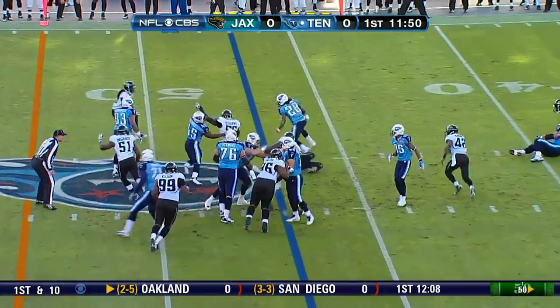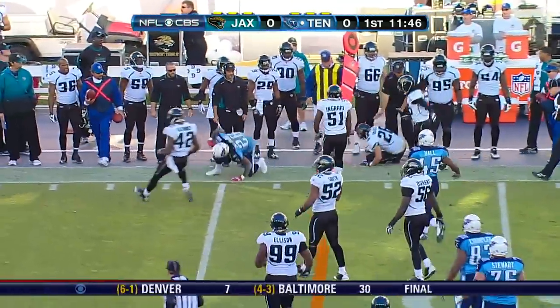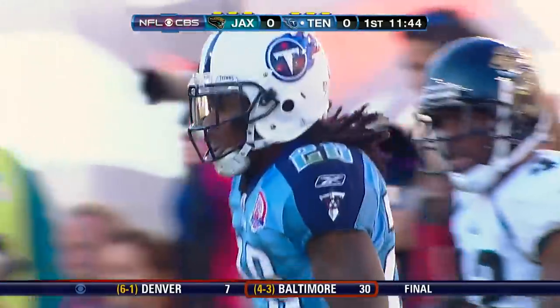Handing it off to Johnson. And Johnson, look at the quick feet. Pops it outside. Johnson diving, and he picks up the first down.